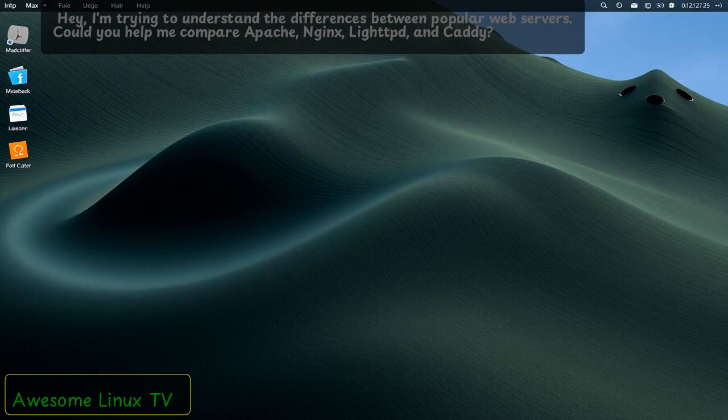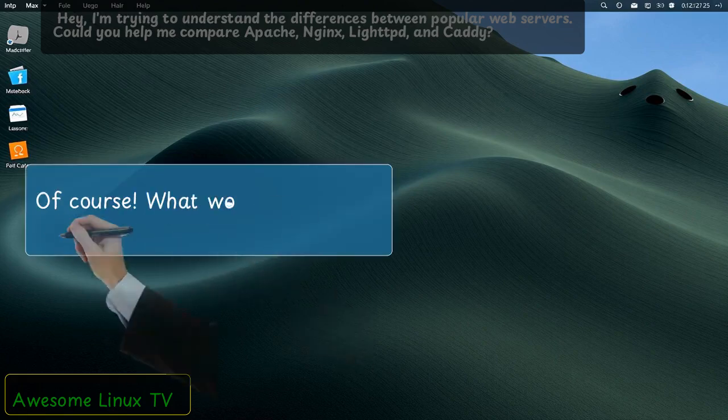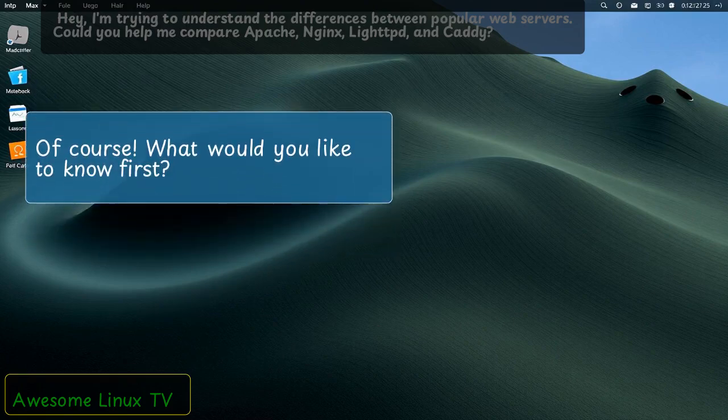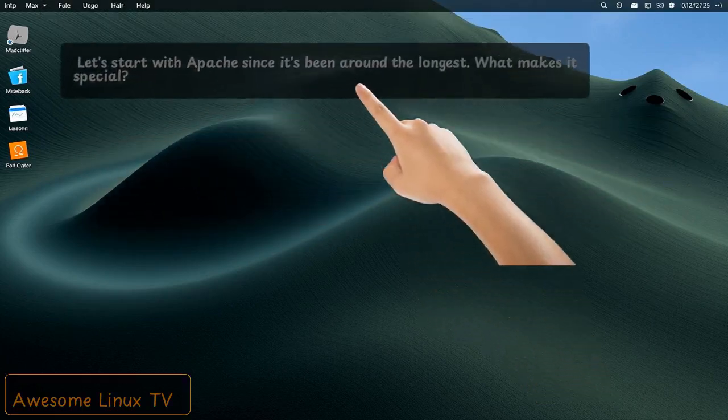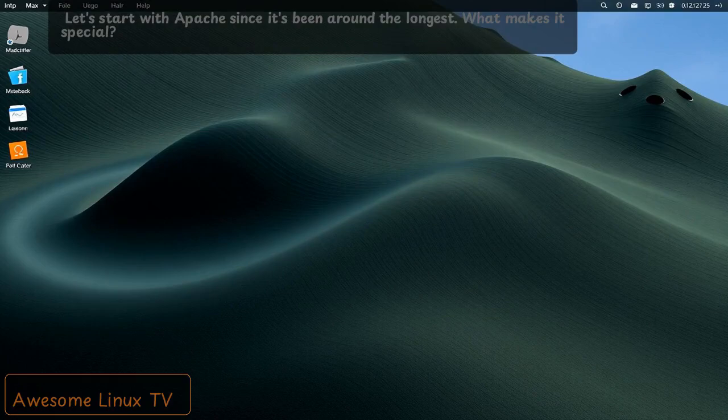Hey, I'm trying to understand the differences between popular web servers. Could you help me compare Apache, Nginx, LightTPD, and Caddy? Of course. What would you like to know first? Let's start with Apache since it's been around the longest. What makes it special?